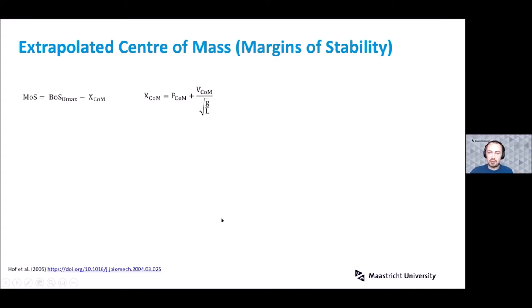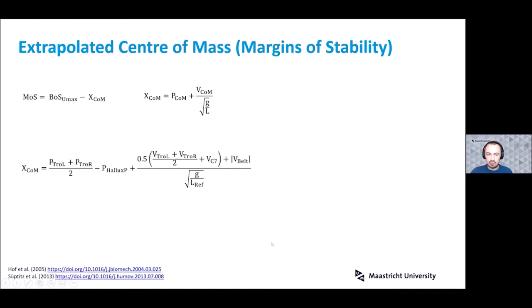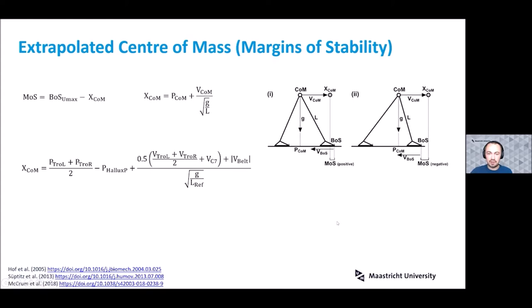To assess stability, we used Hof's margin of stability concept. The formula is the difference between the anterior boundary of the base of support and the extrapolated center of mass position — this being the position of the center of mass plus its velocity divided by the eigenfrequency of the inverted pendulum. We adapted this for our reduced kinematic model using the trochanter markers, C7, and the hallux on the feet, also adding the velocity of the treadmill belt. A positive margin of stability means the base of support boundary exceeds the anterior position of the extrapolated center of mass, and a negative margin indicates the reverse.